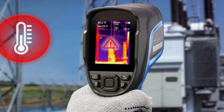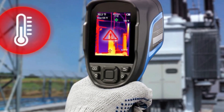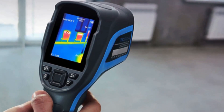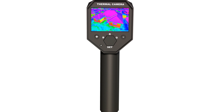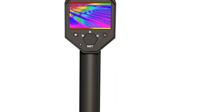The Topton TC004 thermal imaging camera is one of the best handheld thermal cameras for technicians, engineers, or DIY enthusiasts. The TC004 offers unparalleled precision, versatility, and convenience in a compact and solid design.